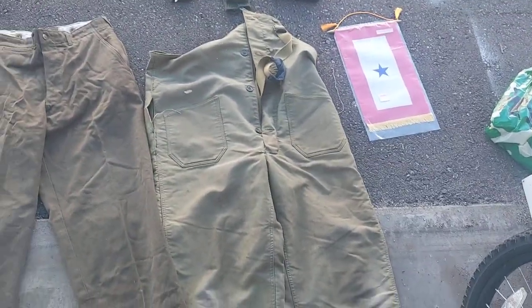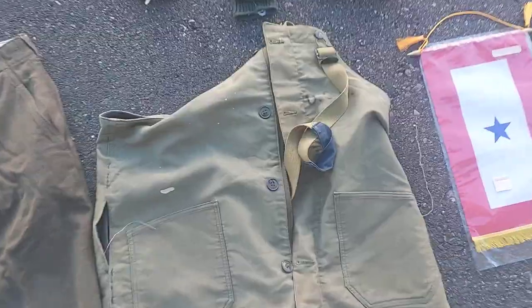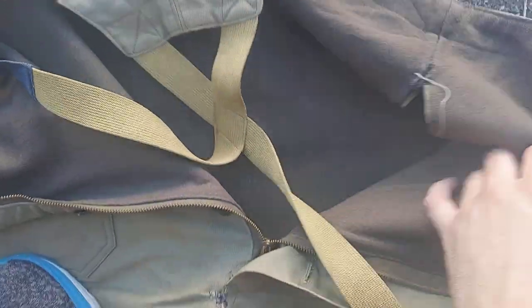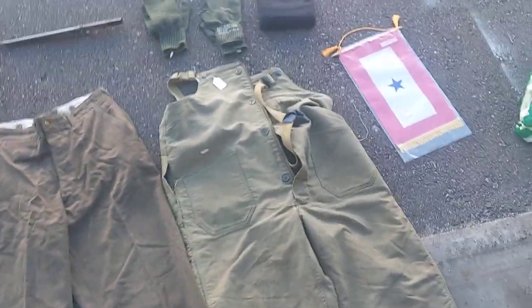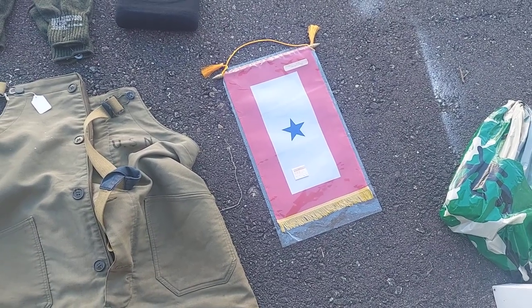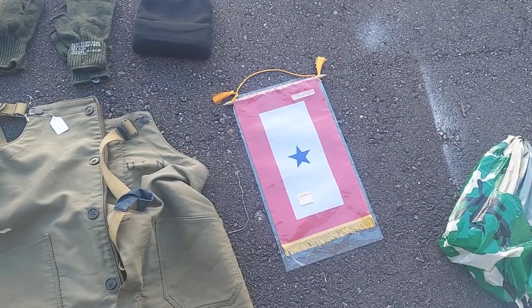So first we have some U.S. Navy deck trousers from World War II. These are original. I'll try to find the tag inside — some of these have tags still, some do not. This one does not. We have a blue star flag, which means that this person has somebody that's in active duty or overseas. If it was a gold star, that means they would have died in combat or duty.